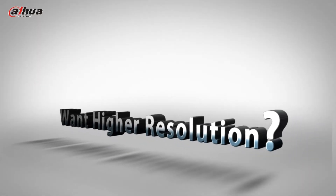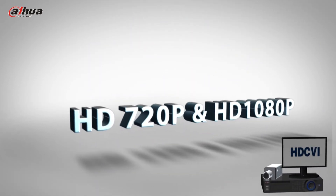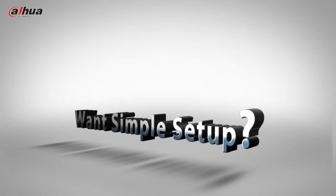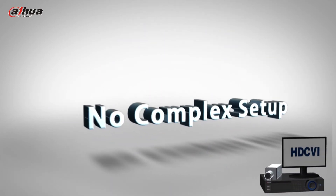Do you think the resolution cannot satisfy your requirements? We present you 720p and 1080p. Do you want simple setup in your HD surveillance system? We offer you analog HD over a coaxial solution.